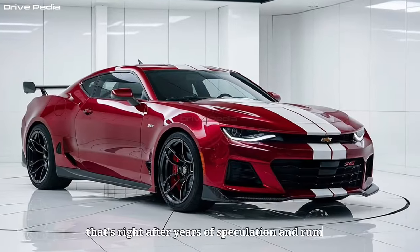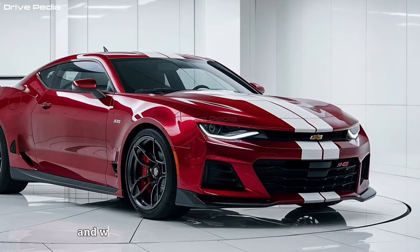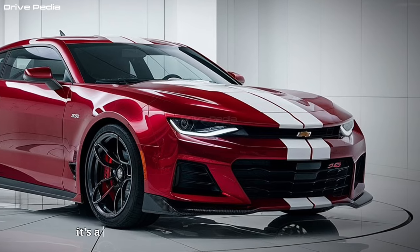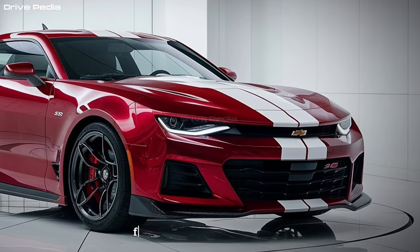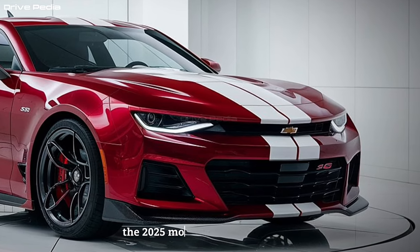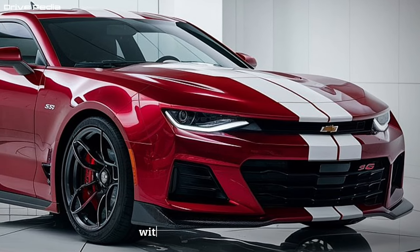That's right. After years of speculation and rumor, Chevrolet has officially unveiled this modern marvel, and we're diving deep into everything it has to offer. The Chevelle SS needs no introduction — it's a name synonymous with muscle car dominance, from the drag strips of the 60s to the hearts of countless car enthusiasts. The 2025 model honors that legacy with a design that masterfully blends classic appeal with modern sophistication.